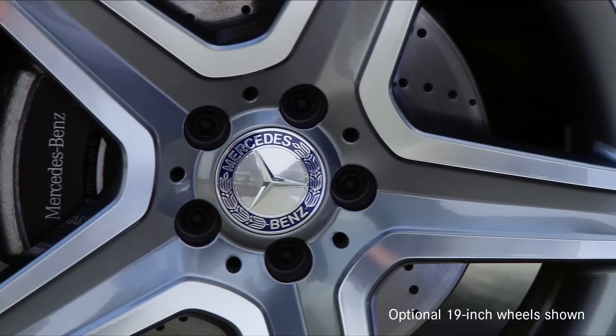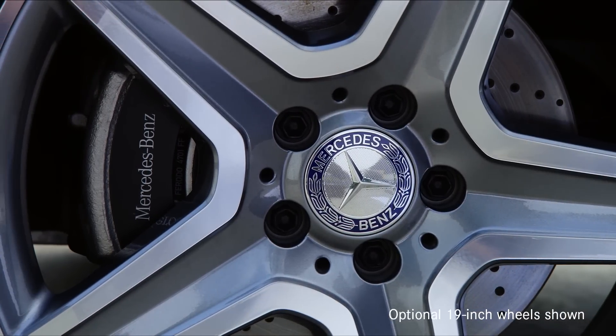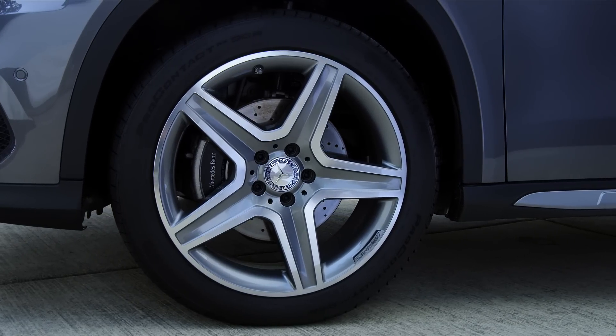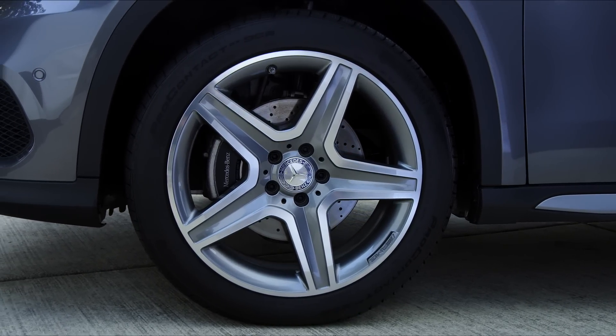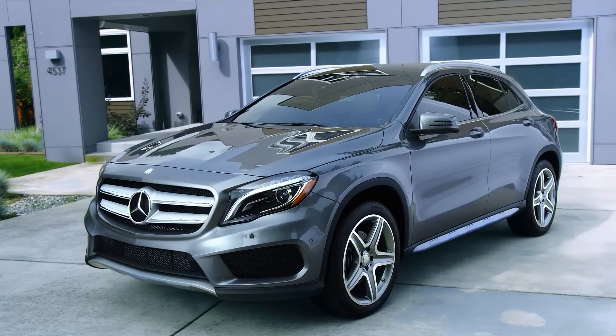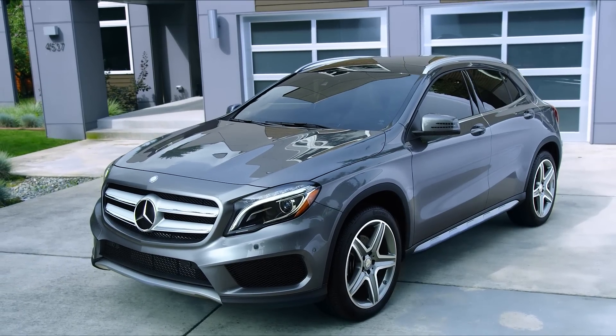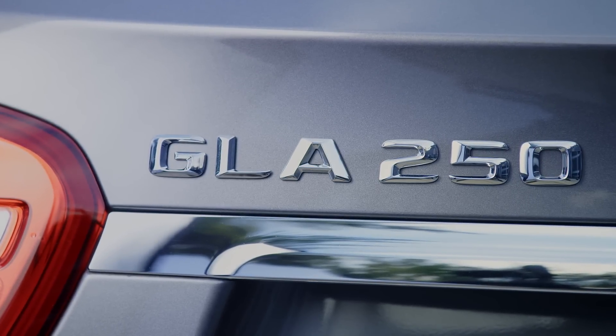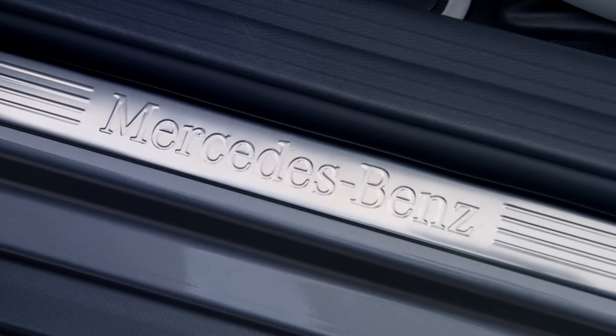Standard 18-inch alloy wheels give the GLA a tough, confident stance. And available 19-inch wheel options give you whole new ways to make a strong styling statement. The available sport package brings 19-inch wheels and additional sport styling, designed by the legendary Mercedes-Benz AMG Performance Engineers.